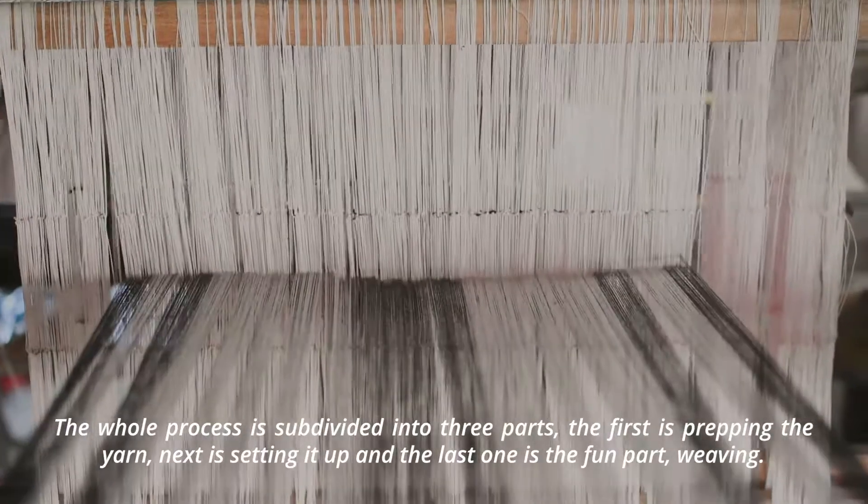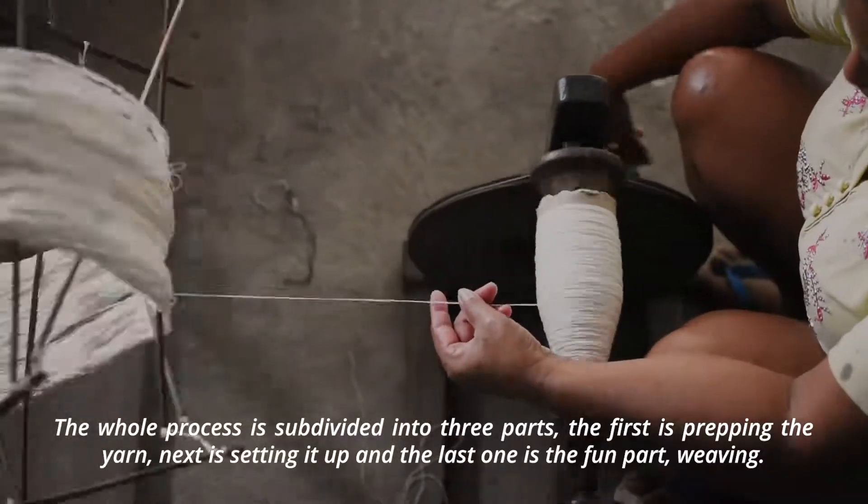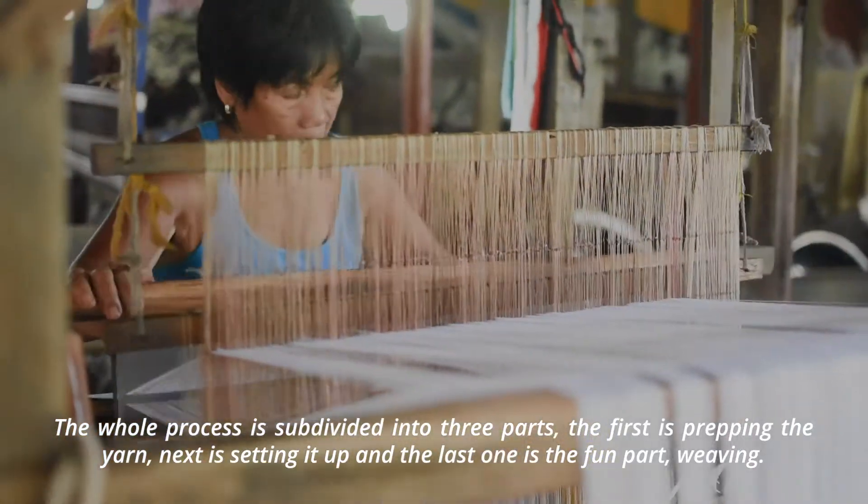The whole process is subdivided into three parts. The first is prepping the yarn. Next is setting it up. And the last one is the fun part — weaving.